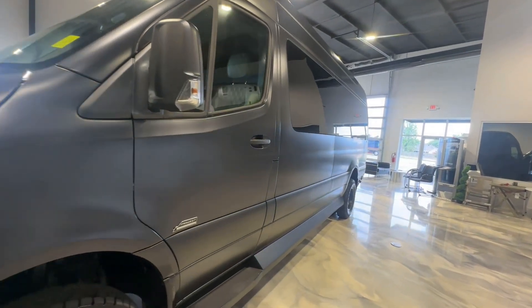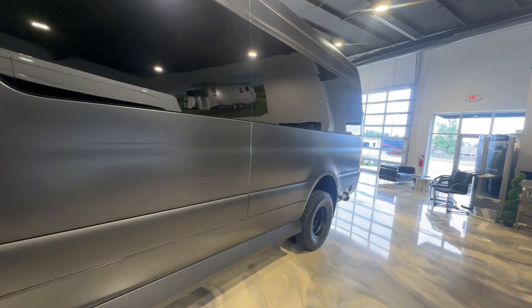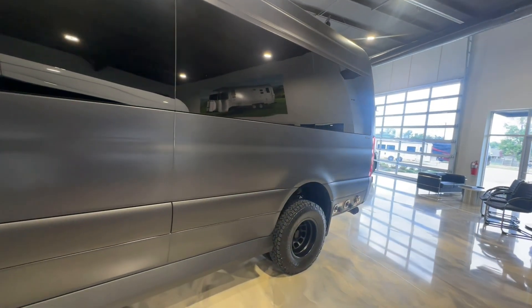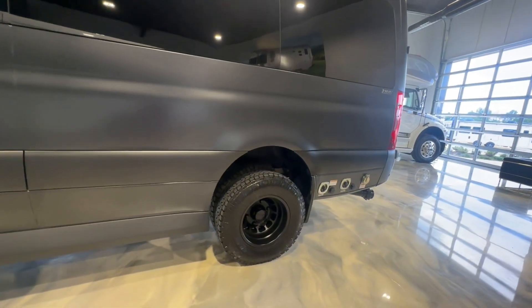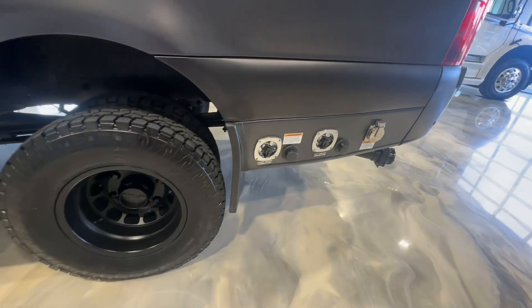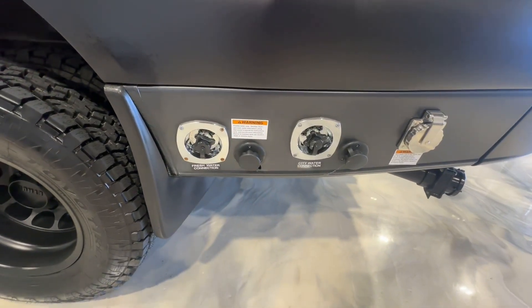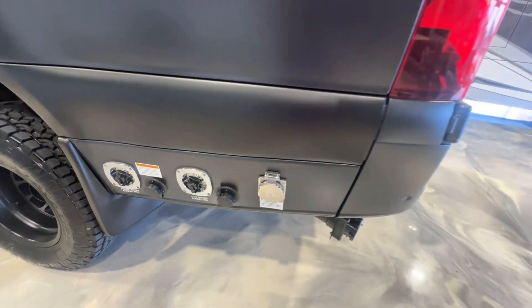As we move towards the back of the van on the roadside, placed is your 30 amp power connection, fresh water fill, and city water connections. All finished in chrome exterior, and both black and gray tanks have sanitation flushes built in. Also facing out the rear of the van is your sewer hose connection.